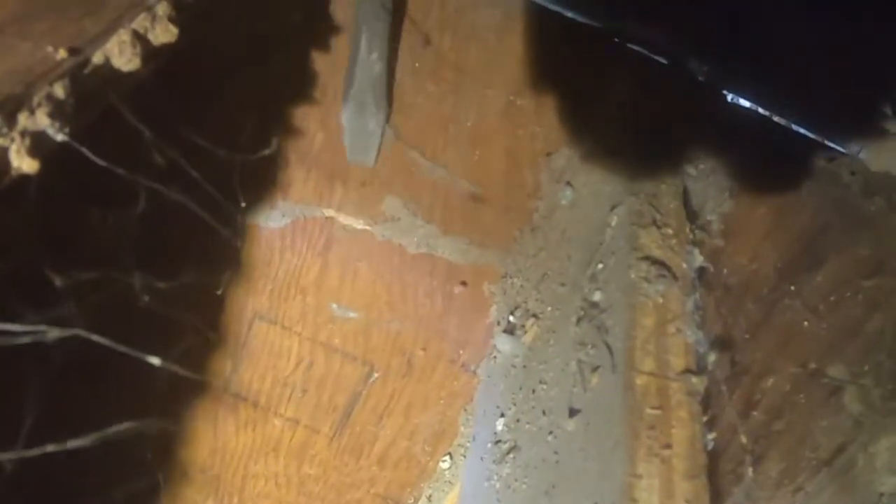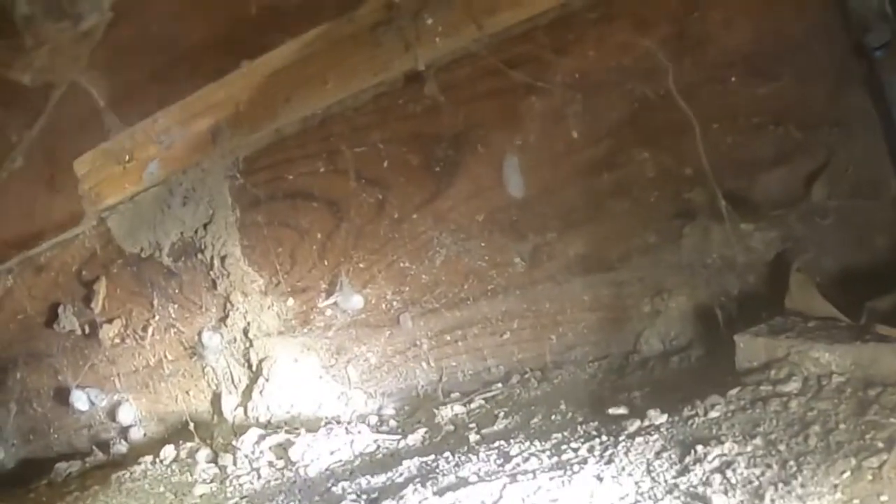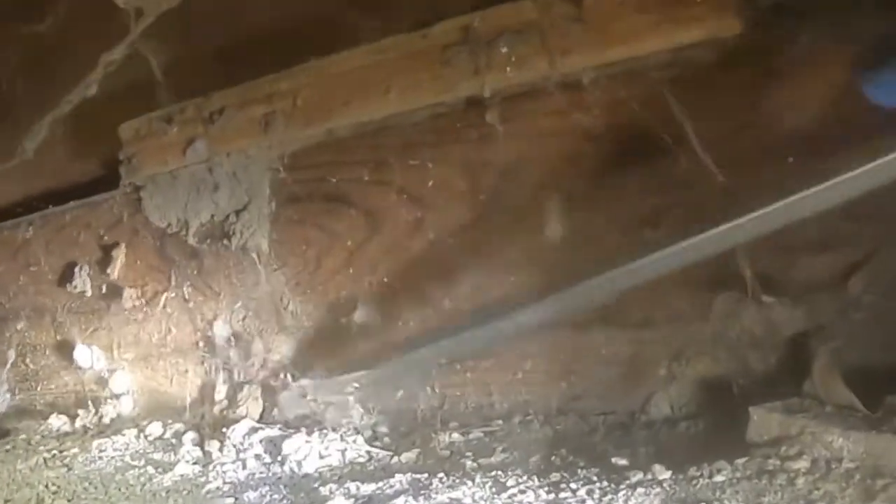Look at that — infested wood, termites. Look at this highway right here. Look at this highway of termites. These termites are savages. Look at the mud tubes over there. These termites will damage your property. Look at the pole — look at this termite activity.